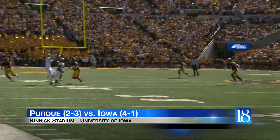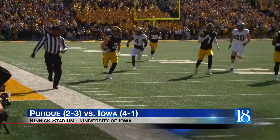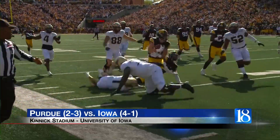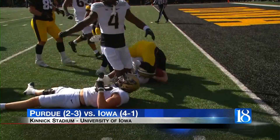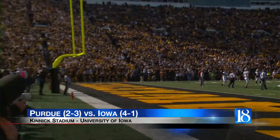Hawkeyes up seven. Later in the first, Purdue on offense, Hudson Card's pass to TJ Sheffield is intercepted. Iowa returns it 41 yards to the five-yard line. That leads to a field goal and the Hawkeyes go up 10-0.